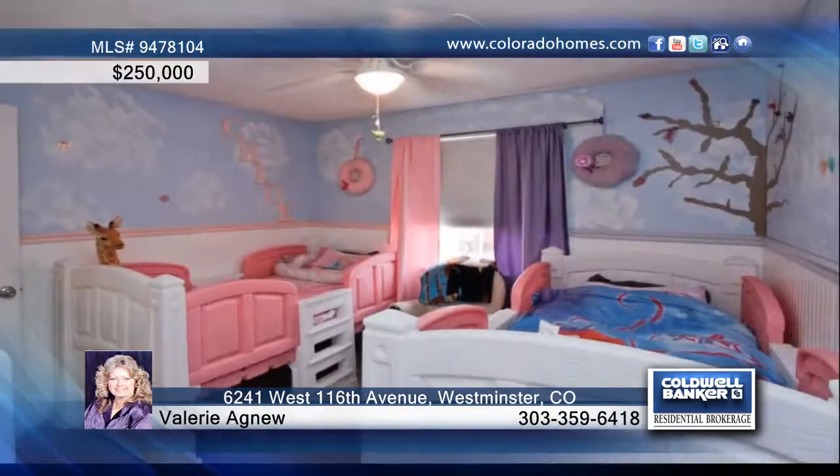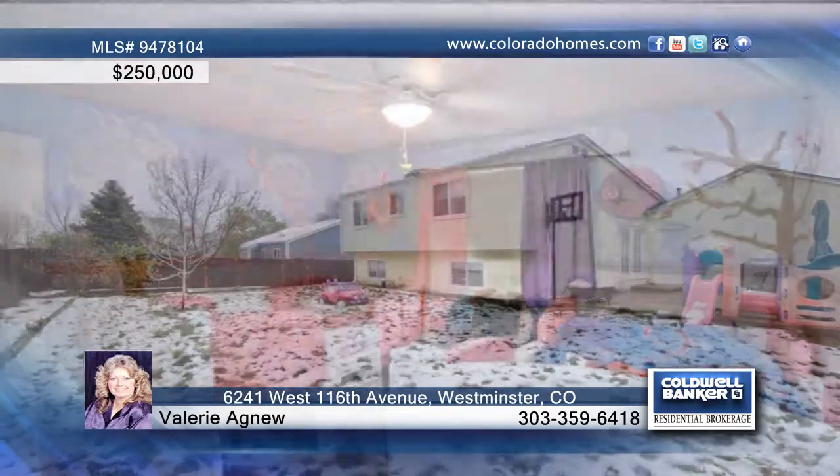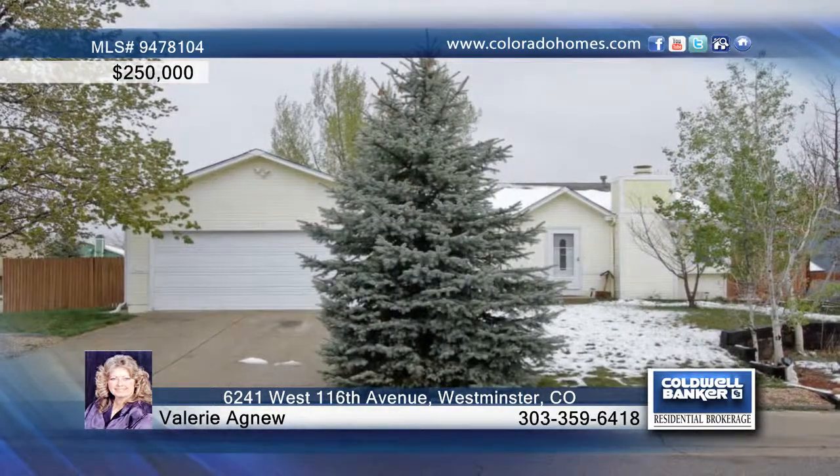A large yard and fabulous location finish off this three-bedroom, two-bath home. Call Valerie Agnew for the keys to your future home.